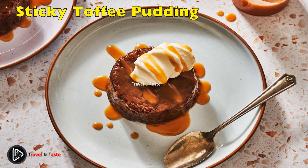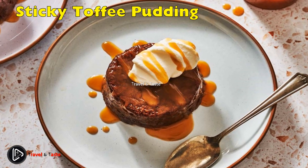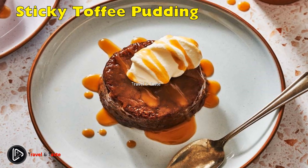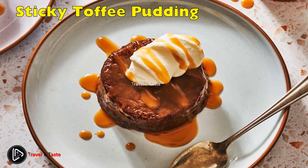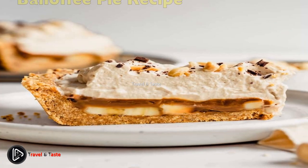Sticky Toffee Pudding: this decadent pudding is made using boiled and pureed dates with brown sugar sponge cake, but the real star is the sauce. This recipe adds in a touch of brandy, but you could use rum or bourbon. Serve the pudding warm with both toffee sauce and custard.